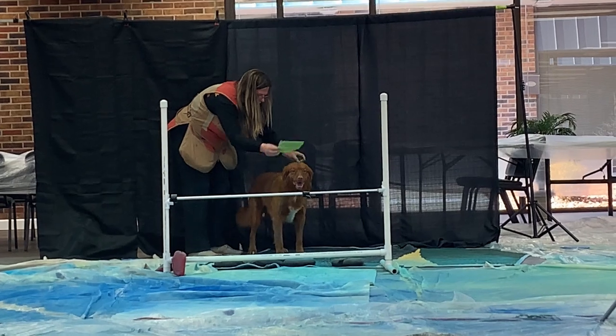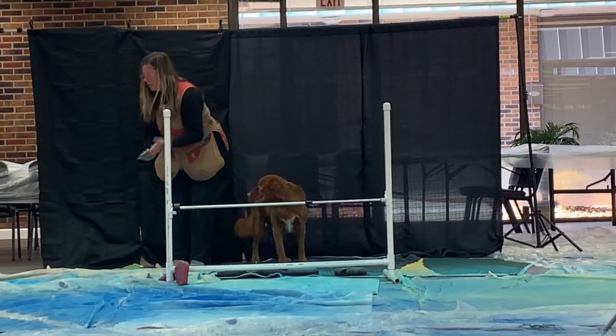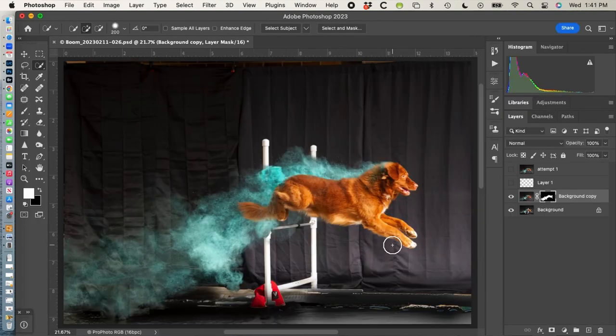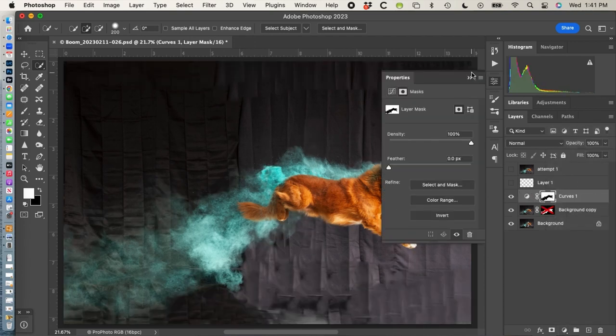He was able to jump the agility jump that we had out for him. We had to rig it up a little bit so that I'd be able to see his legs as he jumped over. But he did an outstanding job. We did a couple of different colors — him running towards me as well as running perpendicular to me. And he absolutely did a fantastic job.